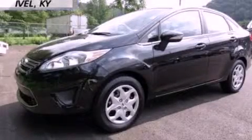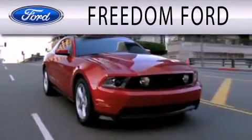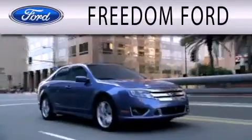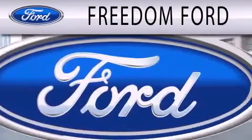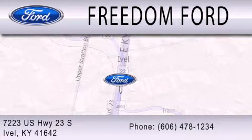Please call us today for more information on this great vehicle. Freedom Ford is dedicated to doing everything possible to ensure that the experience you have selecting your next vehicle is as pleasant as possible. We're located at 7223 US Highway 23 South in Ivole.